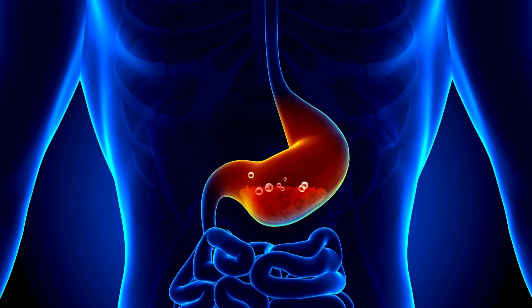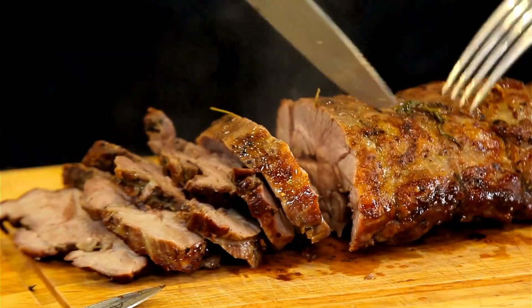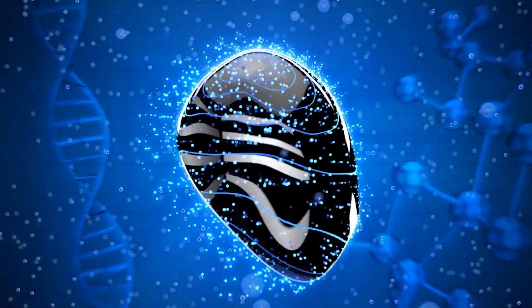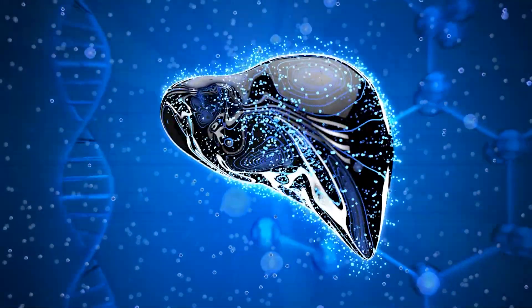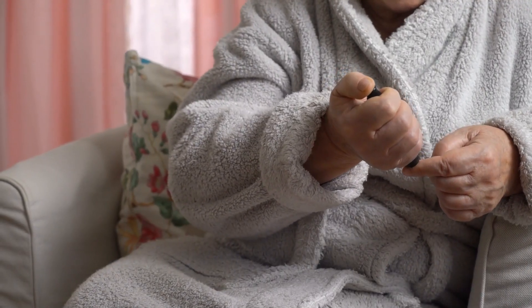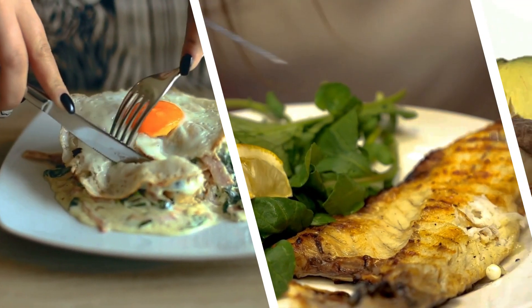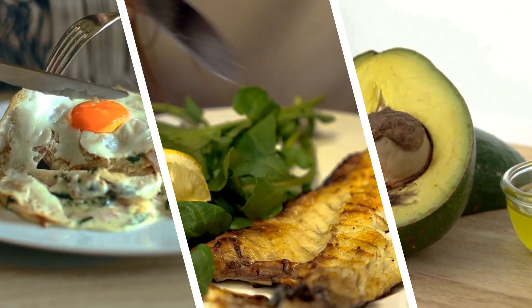Normally, protein is broken down into amino acids, which the body uses for muscle repair and other essential functions. But when you consume too much, those extra amino acids don't just disappear — they eventually become glucose. For someone managing diabetes, this can be a problem. Even though this process takes time, it can lead to slow and steady blood sugar increases, especially if the excess protein isn't balanced out with other nutrients like fiber or healthy fats.